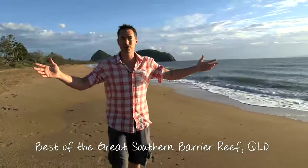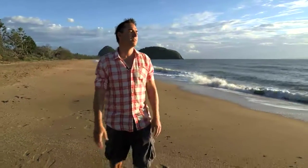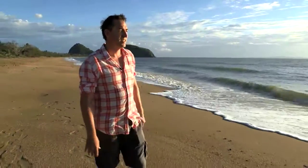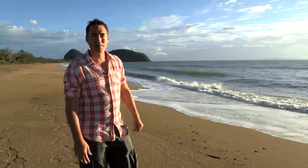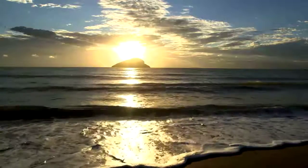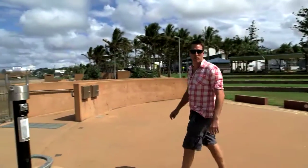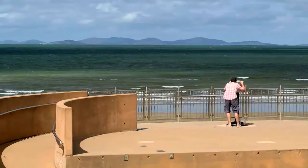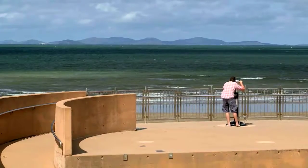How beautiful is Yeppoon? Absolutely stunning. This has got to be the best way to wake up in the morning, surrounded by beauty everywhere. We're at the gateway of the Southern Great Barrier Reef, so we have a lot of exploring to do. Down by the new foreshore precinct at Yeppoon is a great spot to get a lay of the land.